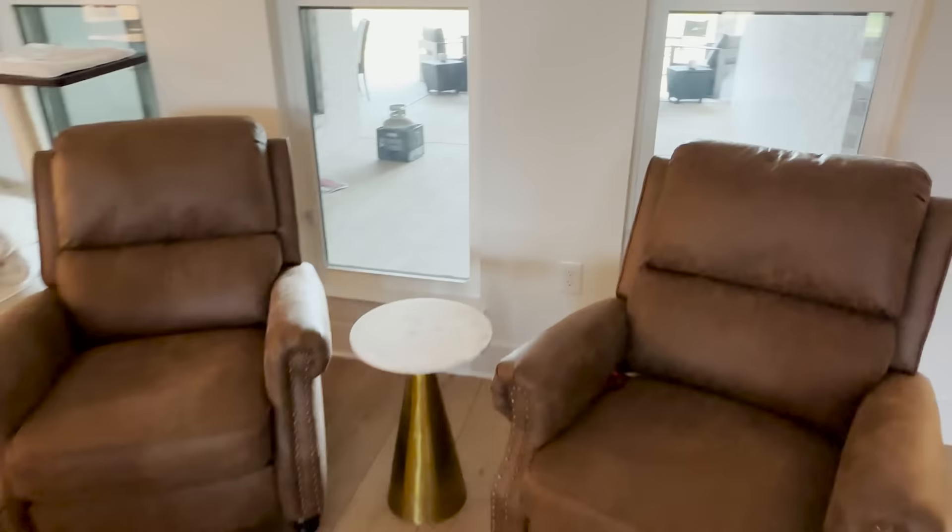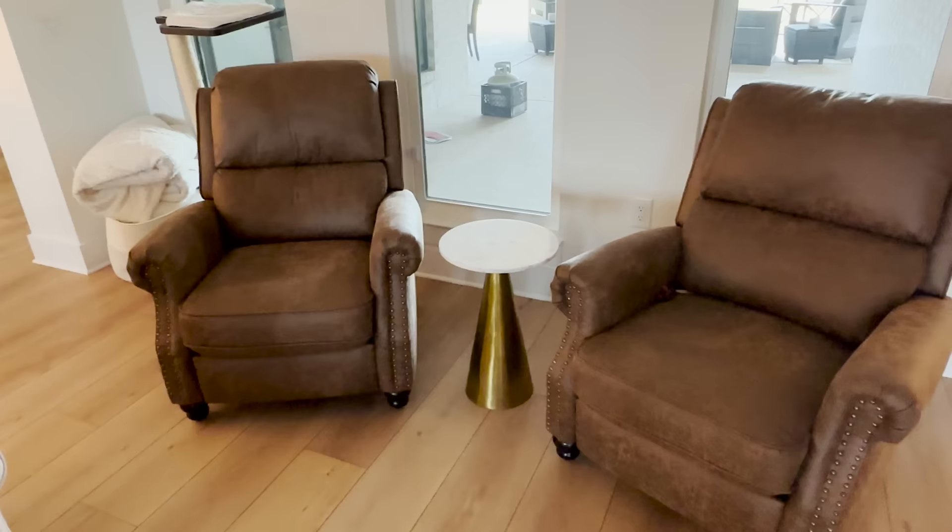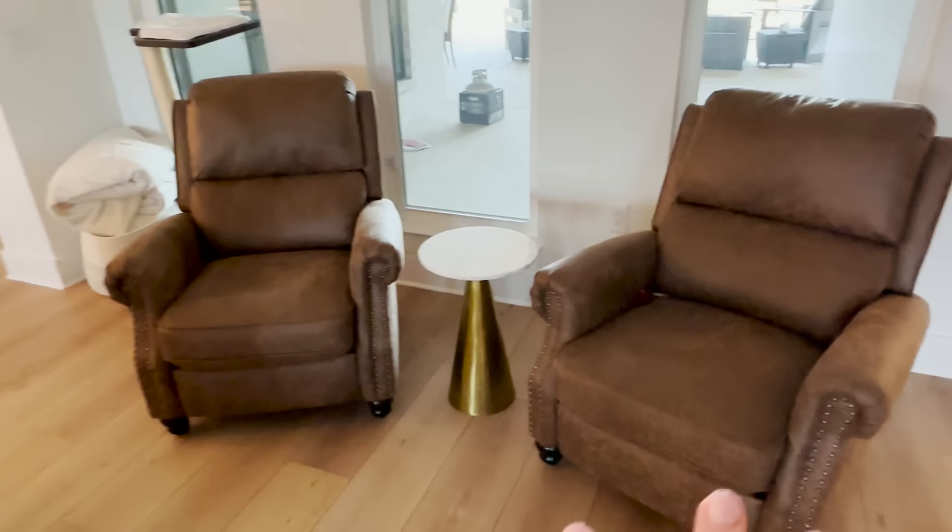I ended up getting these two chairs here. I need some good plants to go behind them. I got these chairs specifically so when the grandmas come over, they can get in and out of them very easily — they can use the hand rest to pull themselves up, and they lean back with a little footrest that comes out so they can prop their legs up.